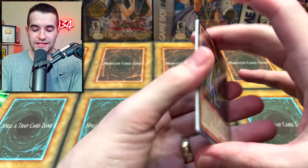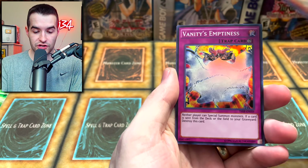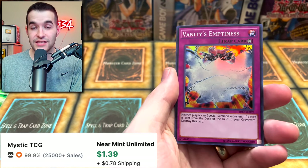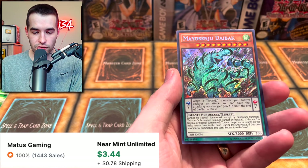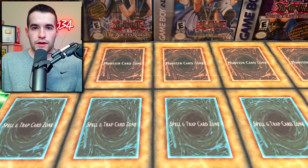Let's go, Secret Forces - give us something epic. I don't know what is epic but I'm sure there's something. Soul Absorption, Gishki Vision, Vanity's Emptiness - that's a pretty good card for sure - and the Myosenju Deabnormal.